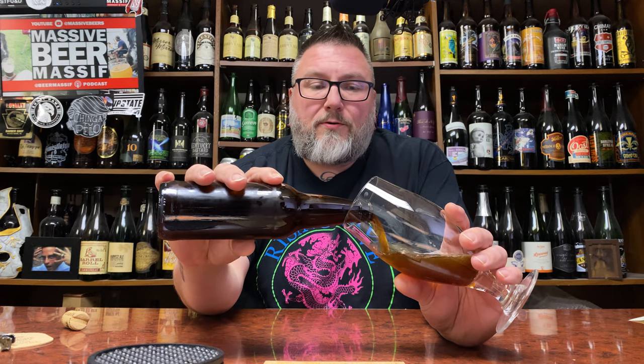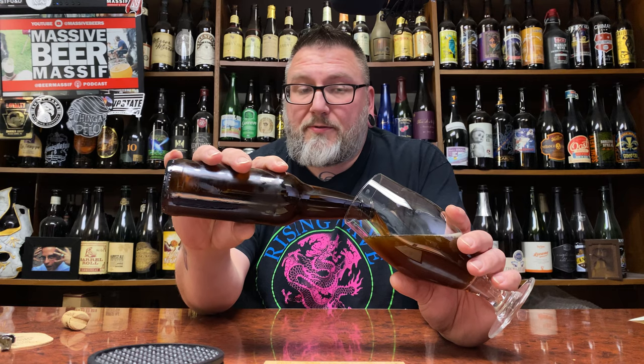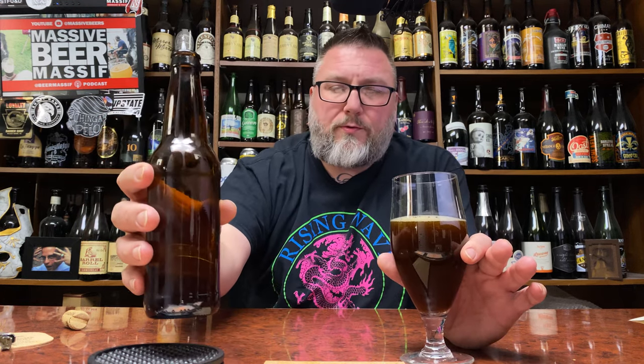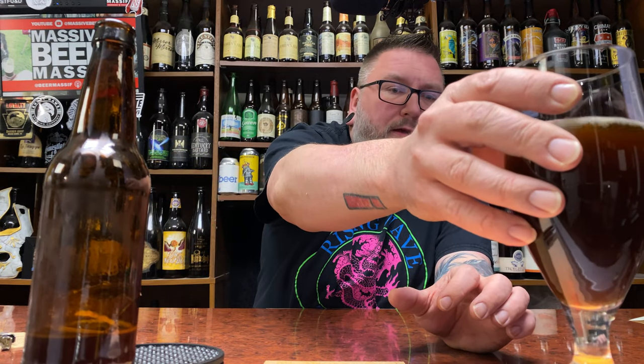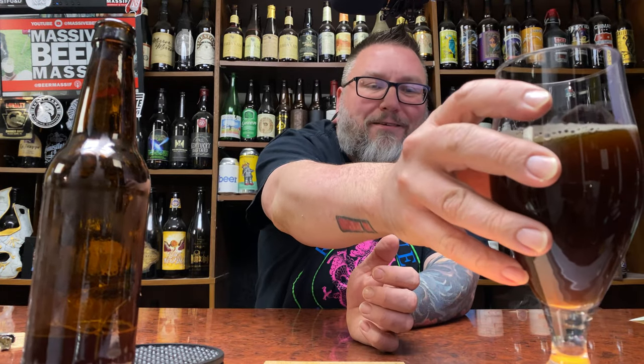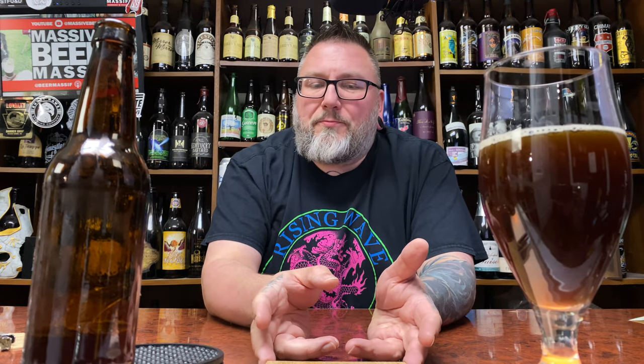Sub-4% homebrew — malt-driven, sub-4% table beer — that's low ABV homebrew, and it is hard. Period, end of sentence. But the mild, the maltier stuff, I don't know — for me it has a little bit of extra pizzazz to it, because things can go a little bit more sideways quicker.